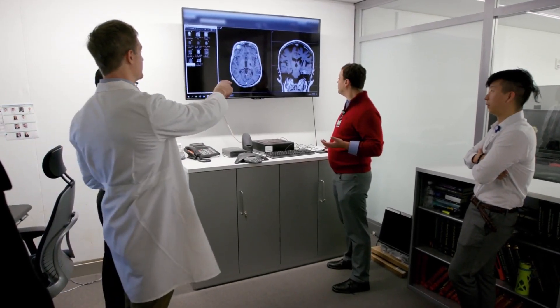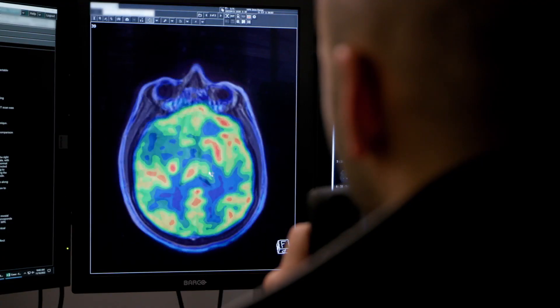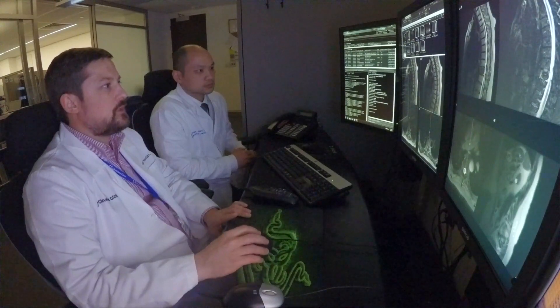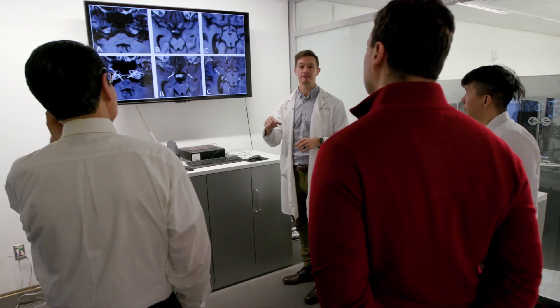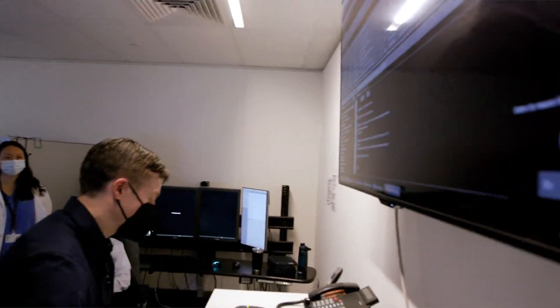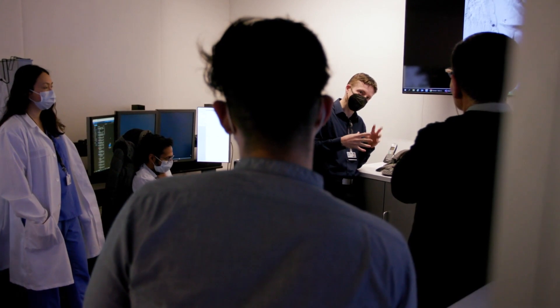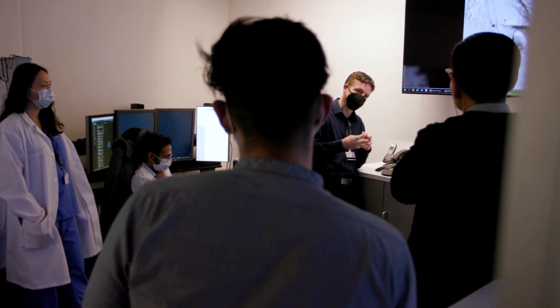There's a lot of dedicated education time for the fellows and we make that a priority in our training program. In addition to reading out the studies every day with the staff, we have three different curricula for the fellows. Thursday mornings we have a general lecture series for the fellows and the residents. The second one is a Monday morning conference. We read approximately 3,000 cross-sectional studies every week. Every other Wednesday we have a specialized lecture series just for the fellows.